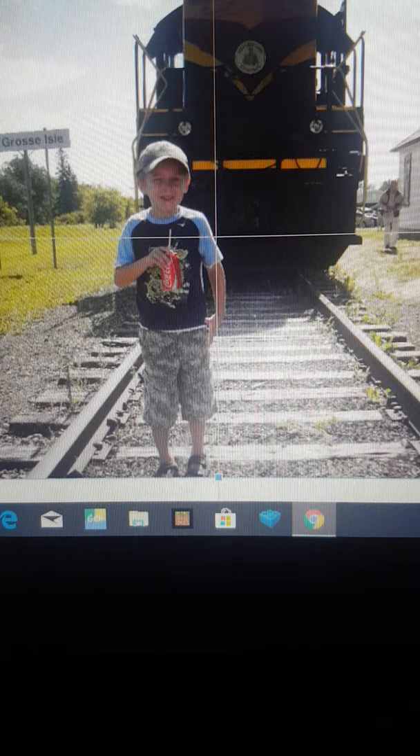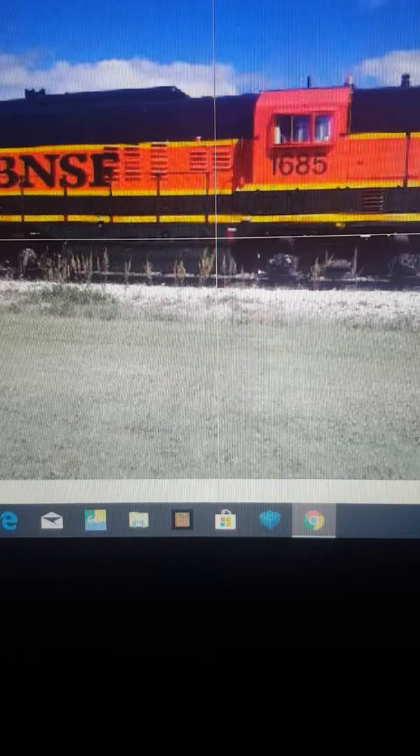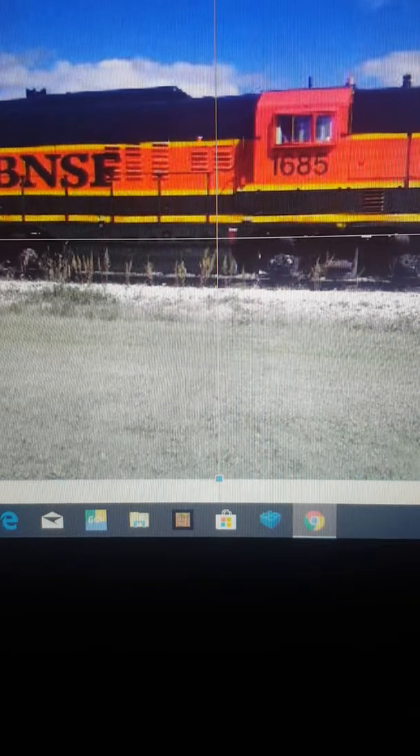This is a picture of me at the Protodog Central — that was back in April 2011 — and me with my dad at the Protodog Central Station with the BNSF 1685 GP9 locomotive.